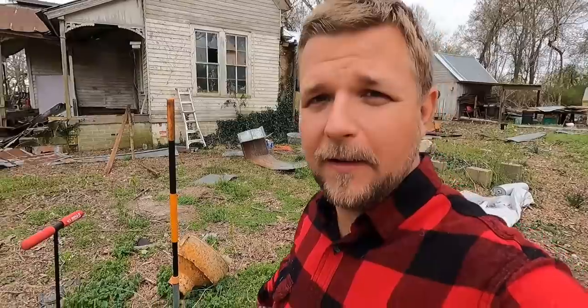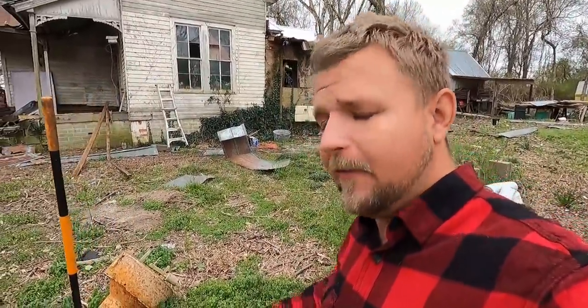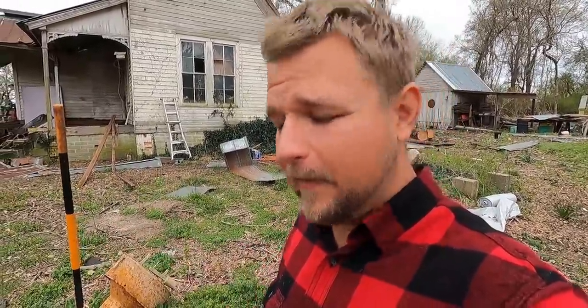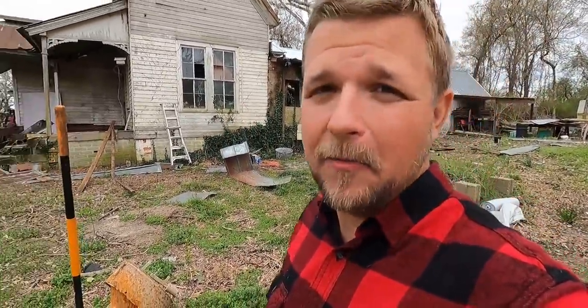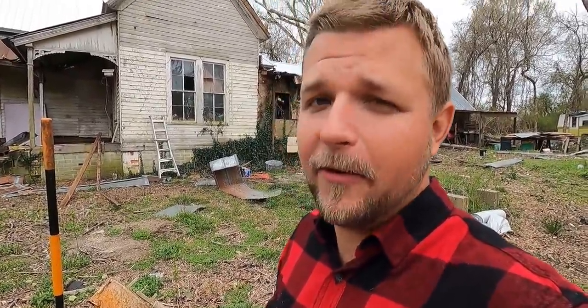What's up everybody, it's Robert coming to you from the Old Bird Farm. Today we're going to take a closer look at this old carbide acetylene generator back here. I've only got maybe about an hour before it starts pouring rain, and I'll also talk about something I want to do with this coming up in the future, so let's get started.